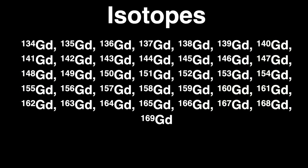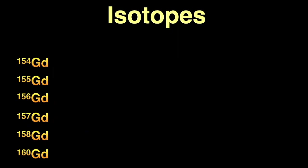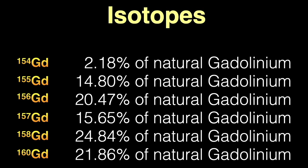Each element has many different forms called isotopes. For each specific element, the number of protons in the nucleus is the same — 64 protons for gadolinium — but there can be different numbers of neutrons. Isotopes are chemically identical to each other but with slightly different weights. The number next to the chemical symbol is the total number of protons and neutrons in the nucleus. There are 36 known isotopes of gadolinium, of which 6 are stable, non-radioactive isotopes. These account for just shy of 100%, with the remaining 0.2% filled by a very long-lived radioactive isotope, gadolinium-152.